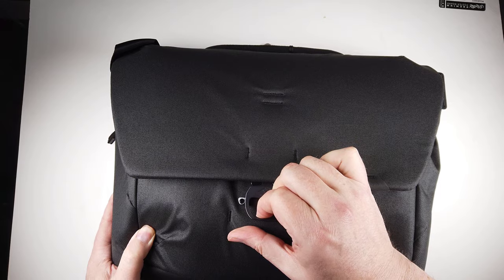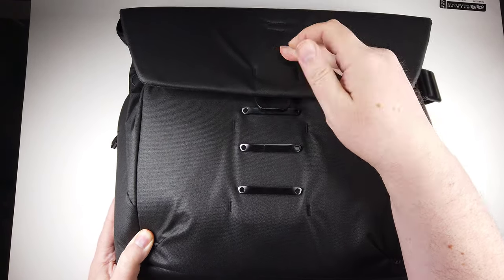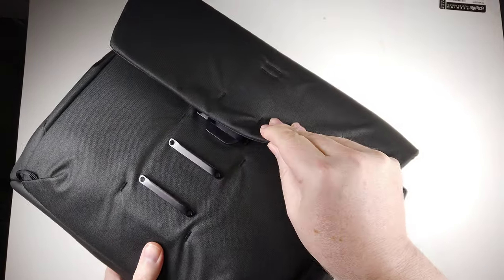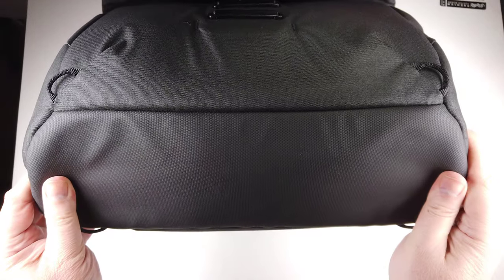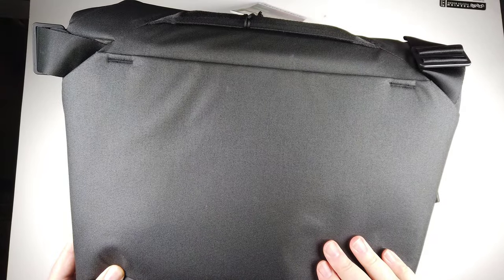Highly recommend everything they sell, so be sure to check it out. This is their Everyday Messenger, and it's based off their original award-winning Everyday and Photo Carry Workhorse. We reviewed that back in the day and loved it. It comes in only one size — the 13L size — in both black or ash.